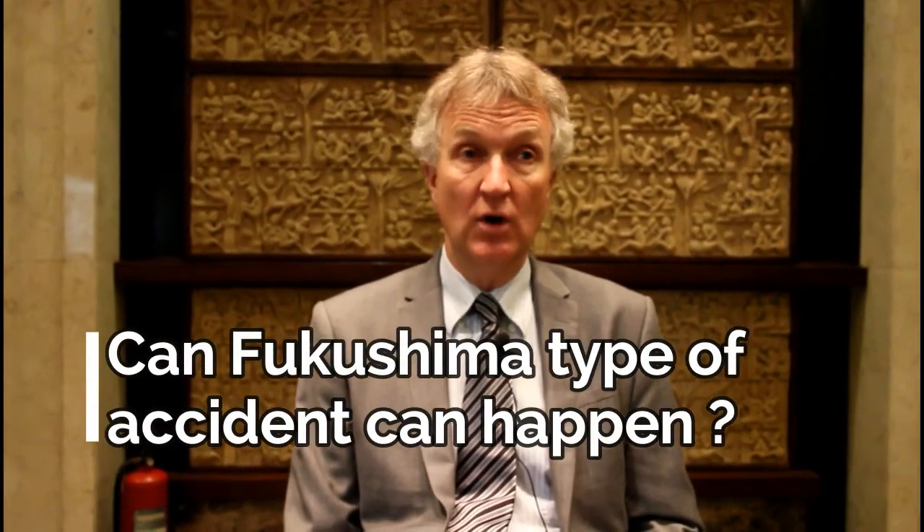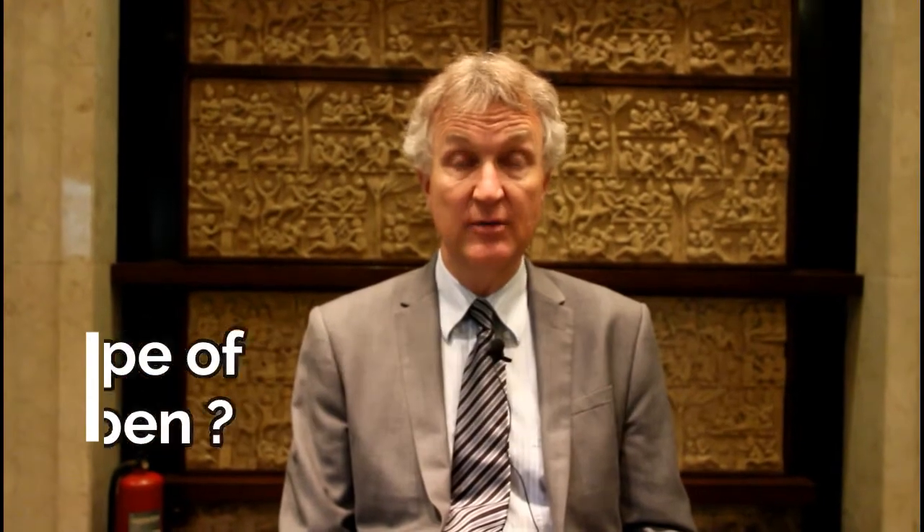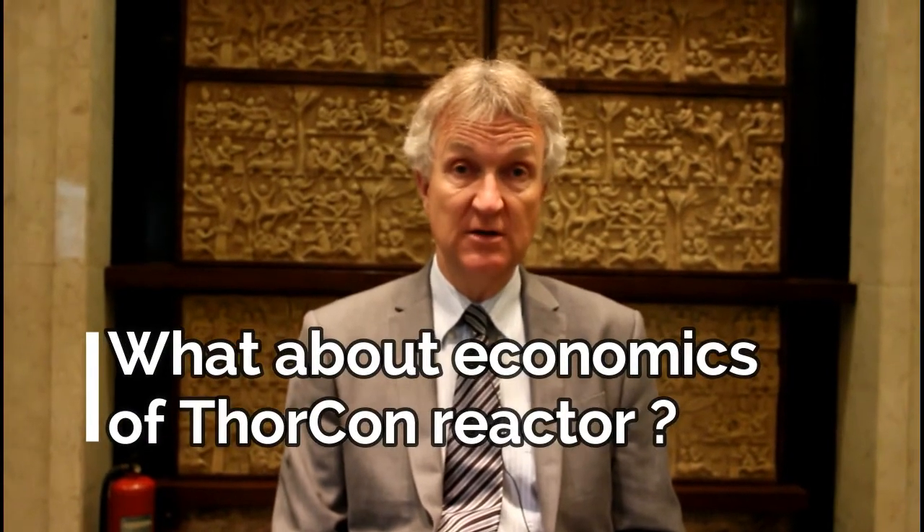In fact, for our final test of our demonstration reactor, we will put it through the paces of an accident that's more severe than Fukushima, where we lose all cooling, lose all electricity right away, lose all operator support — and still the reactor will shut itself off and cool itself.